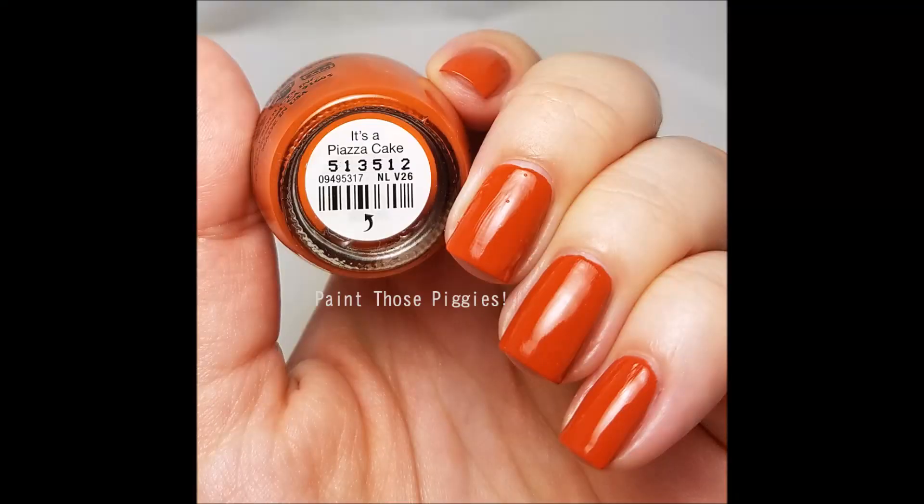Next up is one that is like a pumpkin orange to me. I know a lot of people don't like orange nail polish, and I'm still getting into oranges, but this one I really loved — it's like a pumpkin spice color, perfect for Halloween. This is OPI's It's a Piazza Cake. I wore it recently and paired it with black glitter and it was the perfect Halloween manicure. My husband calls it fox orange, but I think it's a great pick.